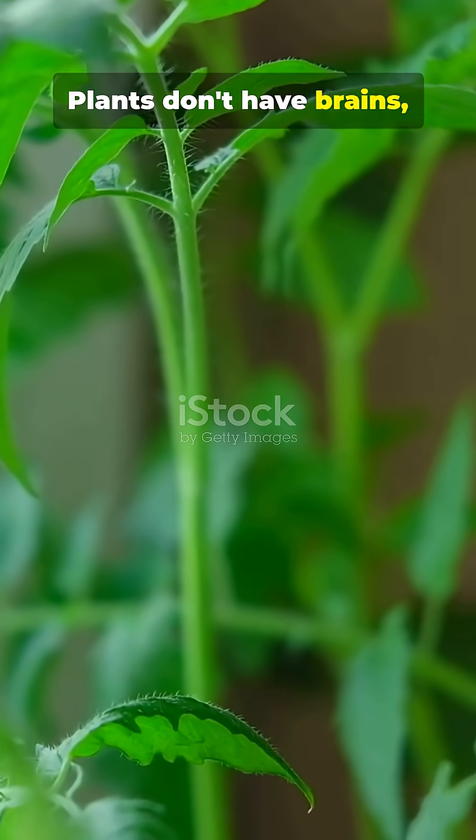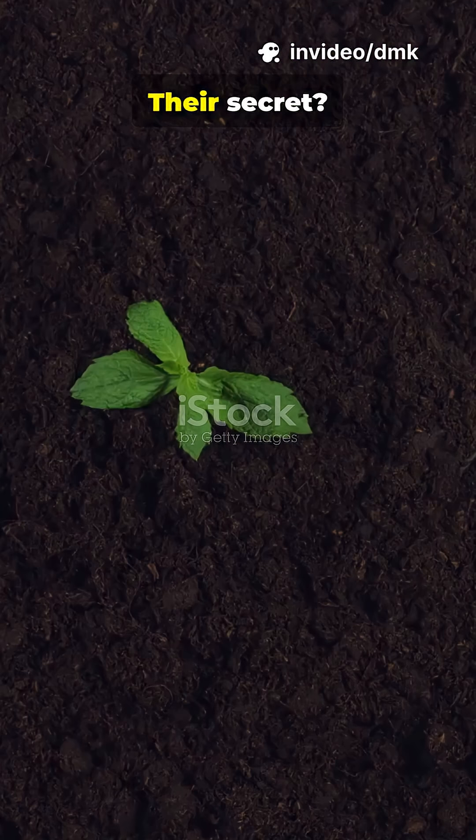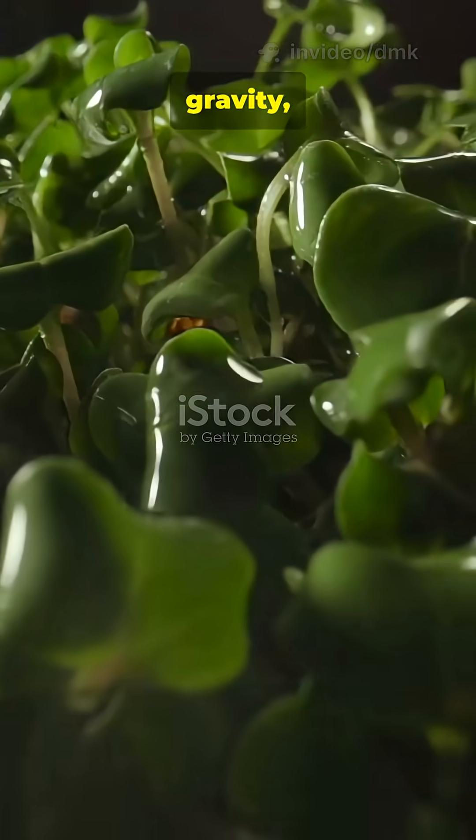Plants don't have brains, but they respond to signals from their environment. Their secret? Something called tropisms — growth responses to things like light, gravity, and touch.